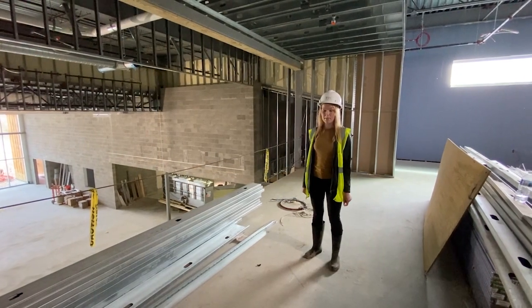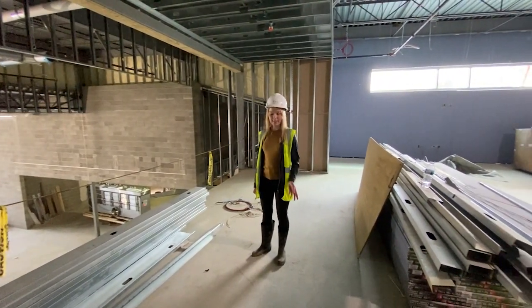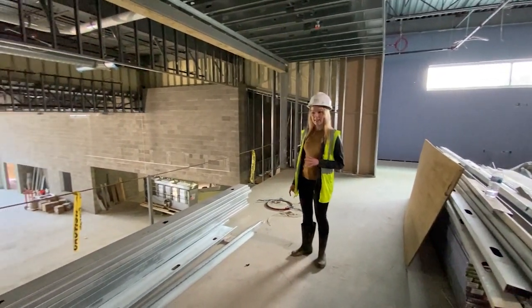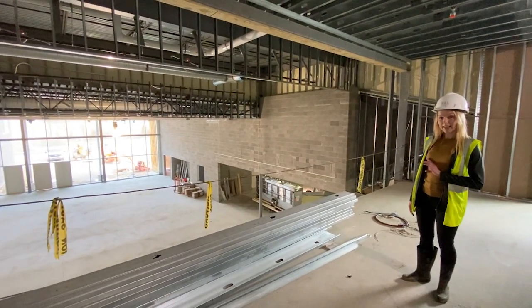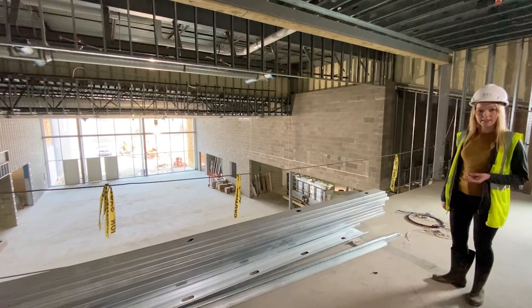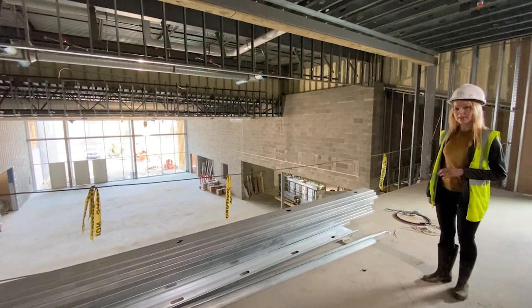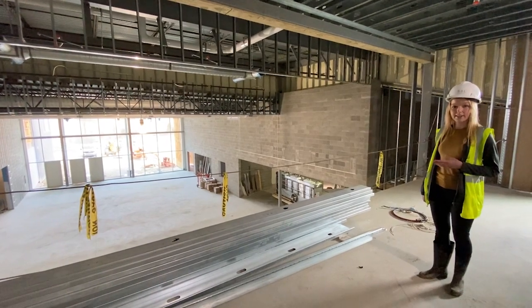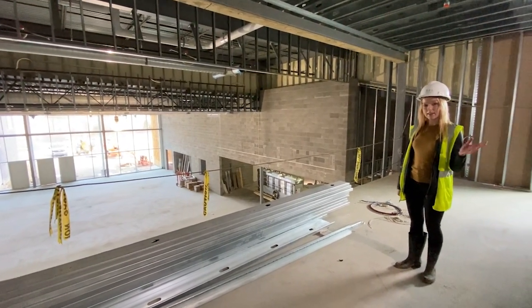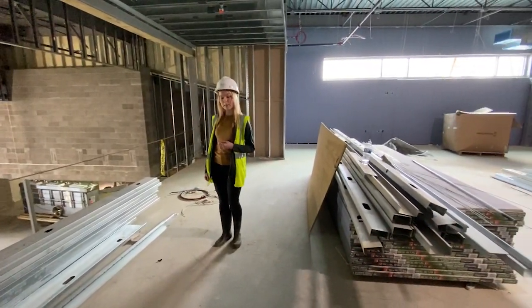We are now in the media center, which is on the second floor. One cool thing about this space is that it overlooks the cafeteria. It's not constructed yet, but there will be a full glass wall in this location, so students in the media center will be able to look down into the cafeteria and see what's going on, and likewise, people in the cafeteria can look up and see the activity in the media center. It's important to have that visual interaction between spaces.